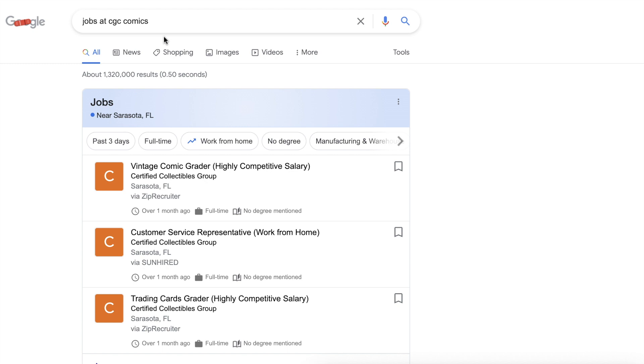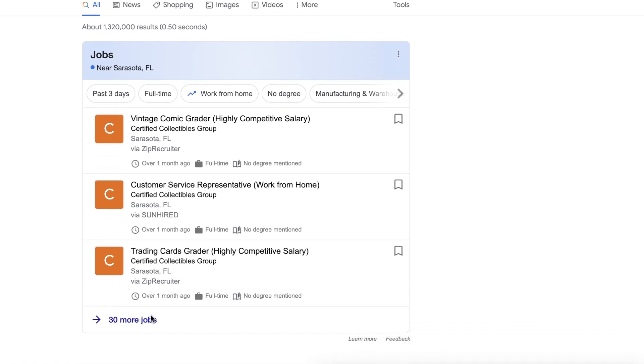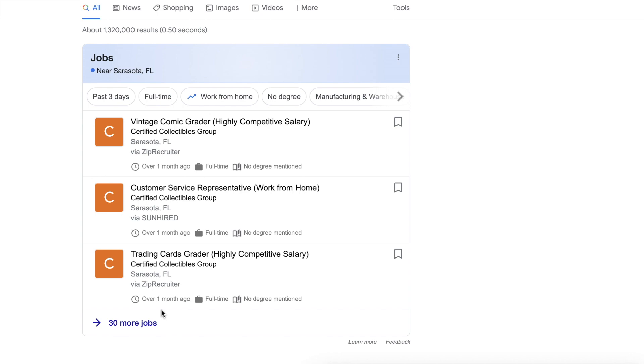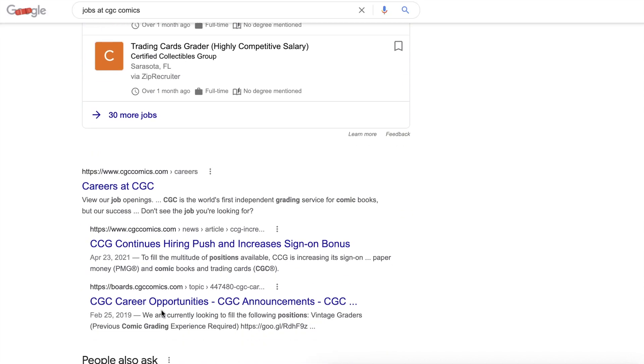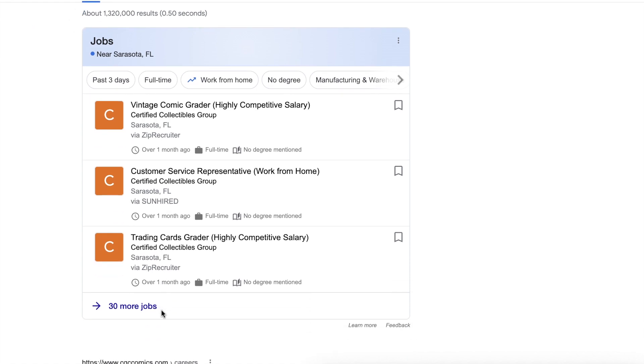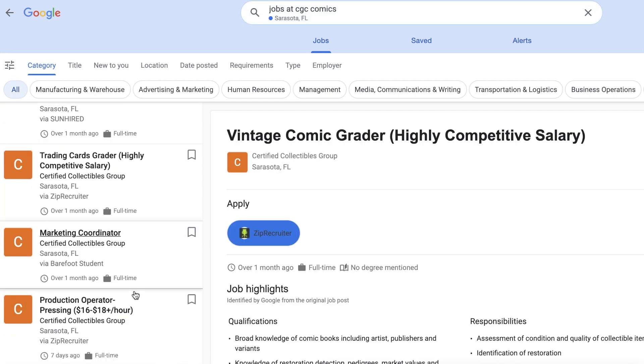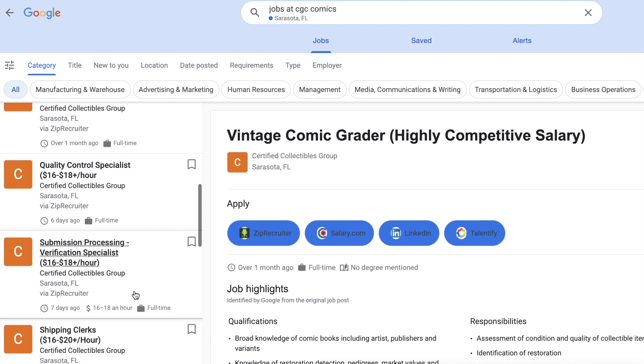If you go to Google — Google is your friend for people that are curious — you can search and type in 'jobs at CGC Comics.' CGC uses ZipRecruiter as well as many other places. This is just one of the many sites they use, but let's click on this. Let's see — 30 more jobs.